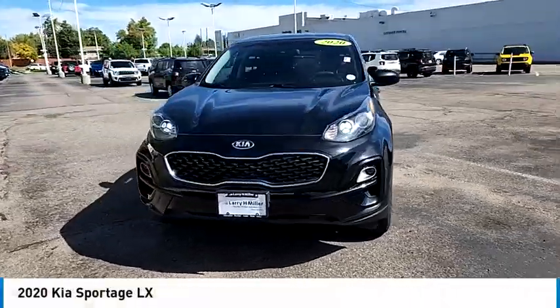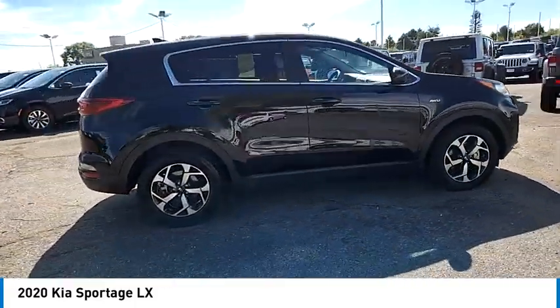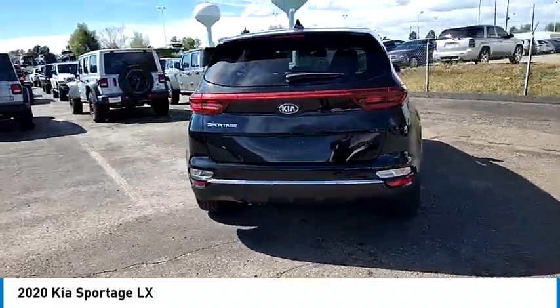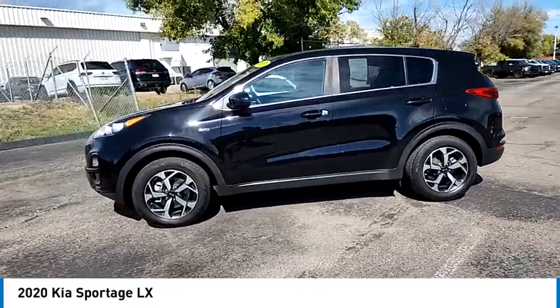We are pleased to show you the 2020 Sportage. With its sleek and stylish exterior and its roomy, feature-laden interior, the Sportage both looks good and performs well on the road. This vehicle has less than 50,000 miles. Here are some of this vehicle's great options.